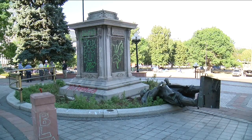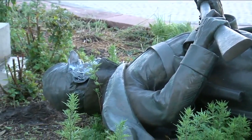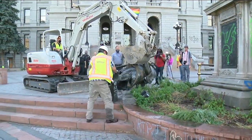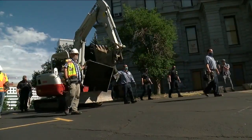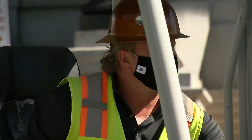We have some video to show you of the statue from earlier — it was on the ground from about 1:30 to about 8:30 or 9 this morning. That's when the capitol grounds crews came in and used a skid steer to remove the statue and put it on a flatbed. What happens to the statue from here is anyone's guess — it could end up in a museum, or it could come back to this location.